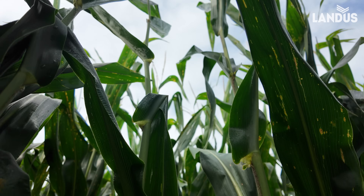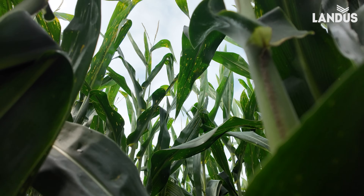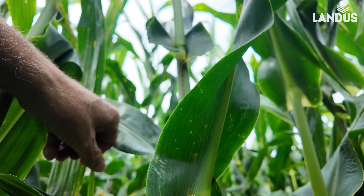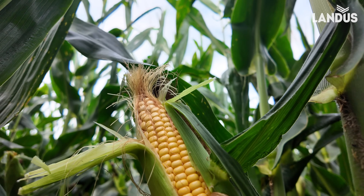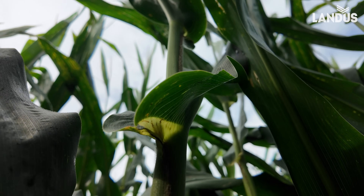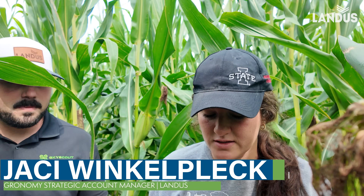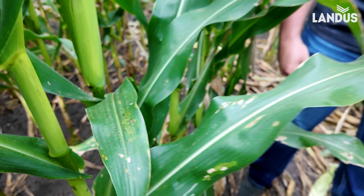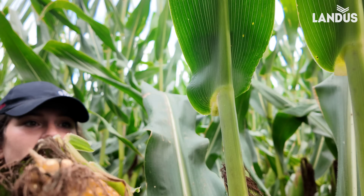This corn is at R4 and has very impressive ears. We definitely want to protect it. It was sprayed once. Southern rust is not as bad here as in some fields. This is a wetter field. We are seeing some physoderma, which could cause some lodging visibility issues. This could be a good trial for an R5 fungicide application — we don't have a lot of data on it, and it might start paving the way for future agronomic decision-making.